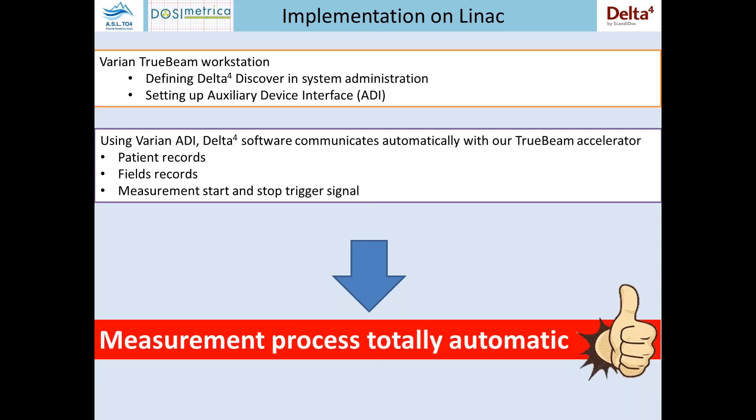The second step in the implementation was the installation of the linac software on the machine workstation. We use it on our Varian TrueBeam. It is necessary in the system administration to set it up, and it's very simple — just checking a simple checkbox in the window. The next step was to activate the ADI interface in order to permit the generation and communication of the automatic trigger signal from the linac to the measurement PC. This is the auxiliary device interface process provided by Varian that lets the Scandidos Delta 4 software communicate automatically with the TrueBeam accelerator.